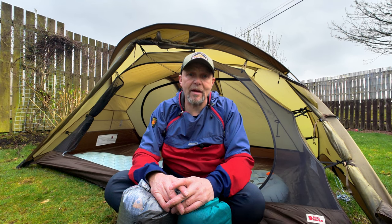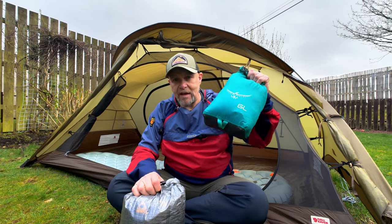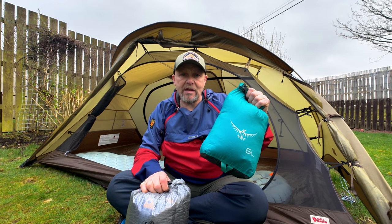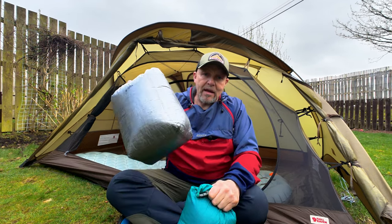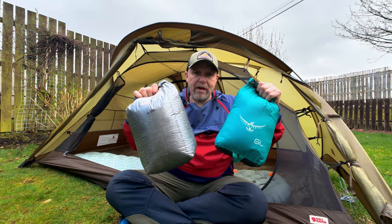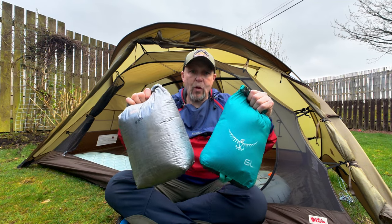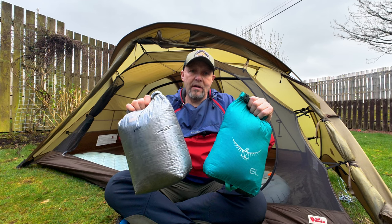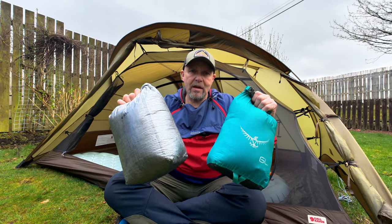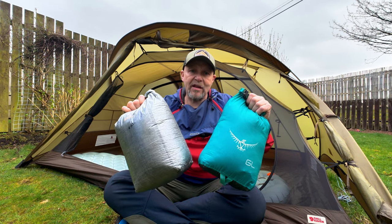Size-wise, the two systems we're going to show you today: in this small stuff sack is a Western Mountaineering summer light sleeping bag - it'll pack down even smaller than this - and in here is an Enlightened Equipment Enigma quilt. You can see they're both roughly the same size. I won't cover these individual ones in depth but I'll give you the sizes and weights so you can look them up online.